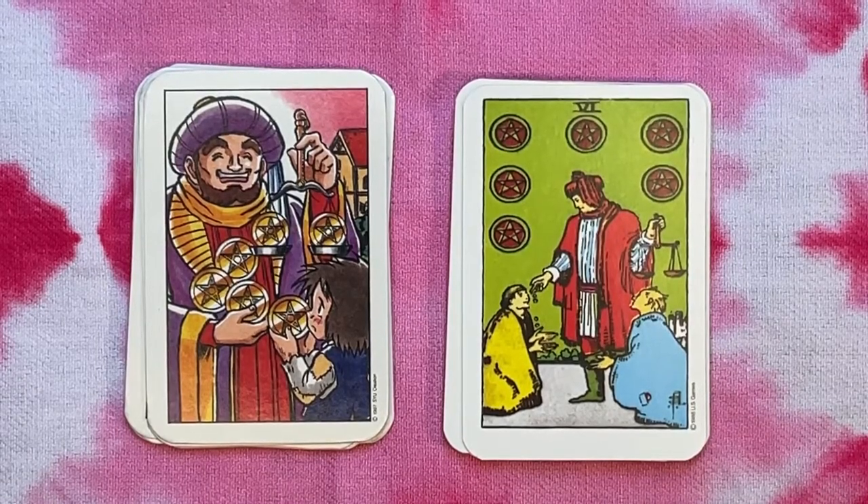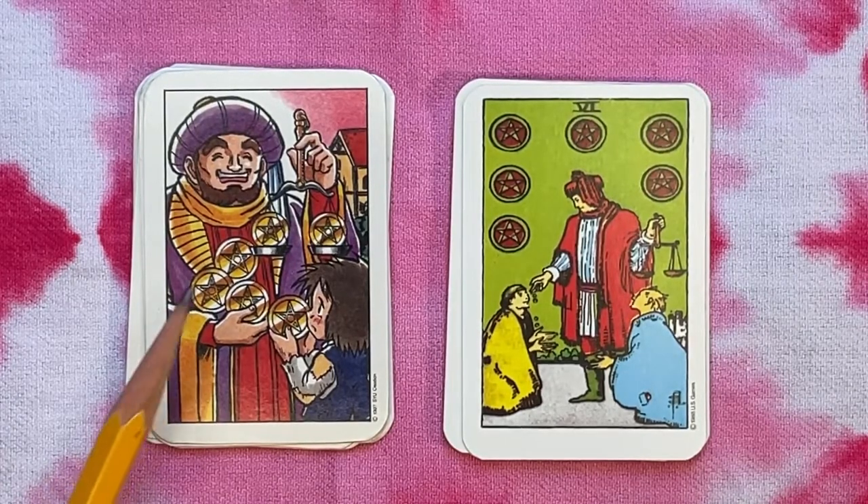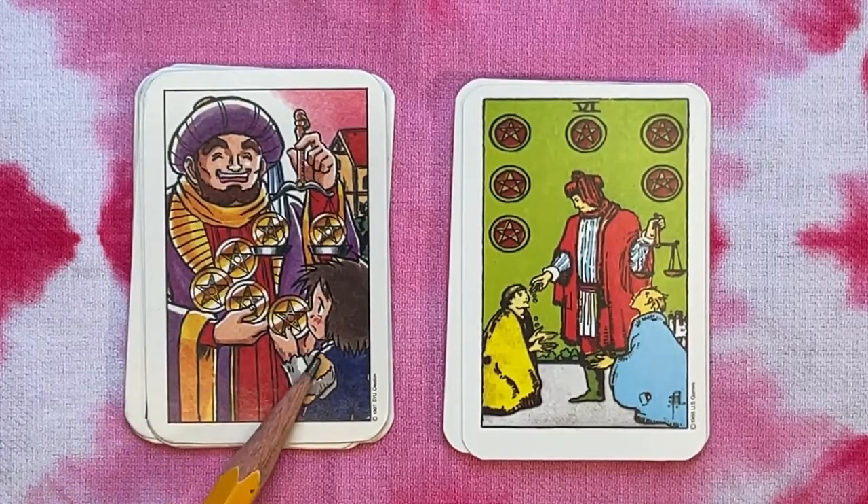Interesting change here in the pentacles — this person is giving a coin to a small child rather than to a beggar.